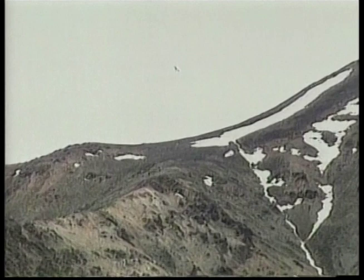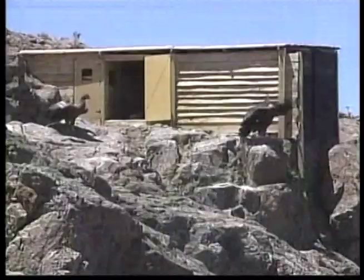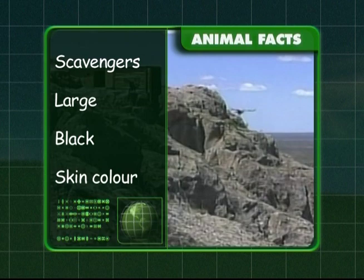Condors are one of the largest flying birds. They have shiny black plumage — plumage being another word for feathers. Condors have very big wings; their wingspan can reach three metres wide. When the condor chick hatches, it will have bare patches on its head, neck, belly and underwing. Condors are scavengers and eat the carcasses of dead animals. A condor's wingspan is almost three metres, and the skin on their head changes colour depending on their mood.